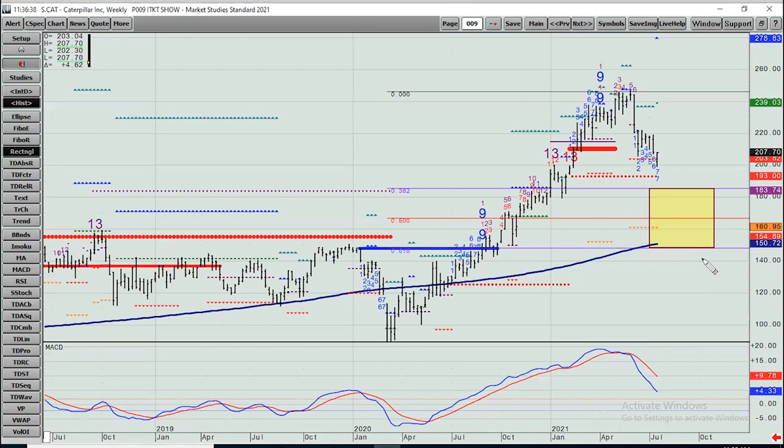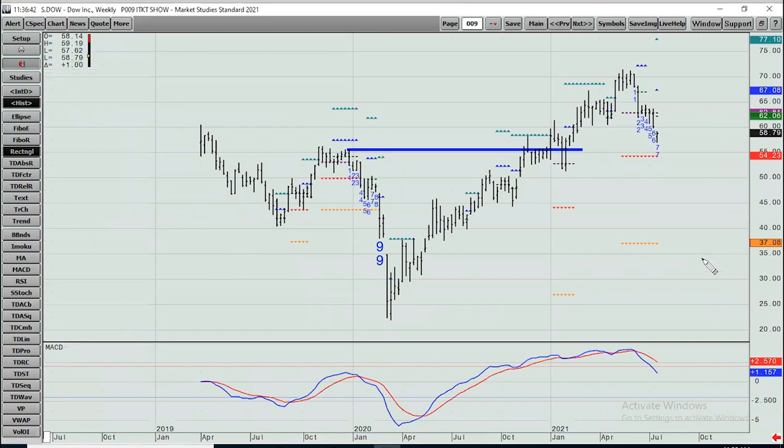Dow, D-O-W — same type of thing, looks very similar to CAT. We're on a seven down towards a nine. Propulsion targets down at 54 and change, currently 58.80. It is not a qualified and confirmed breakdown despite being beneath that level. On the upside, look for the 62-63 range as potential resistance, and if it gets through there, then you'll target 67.